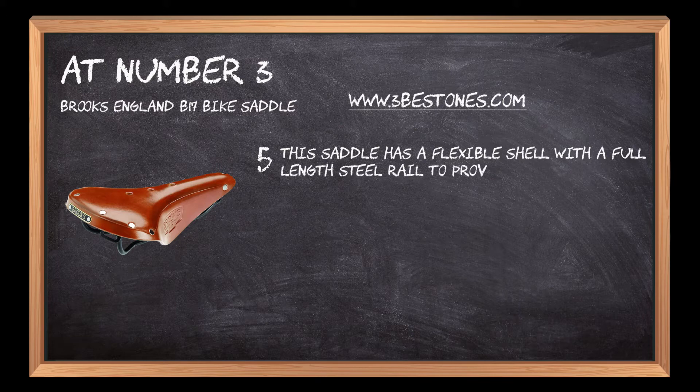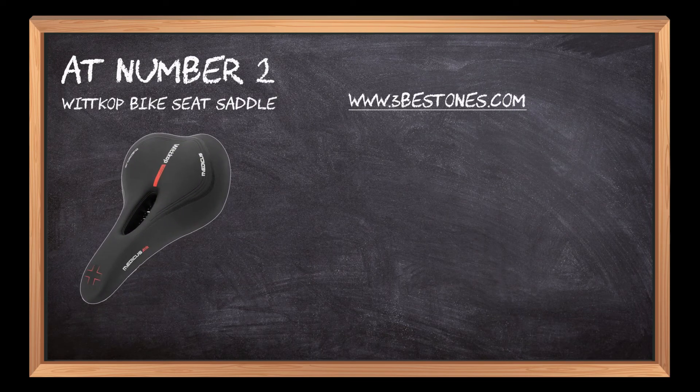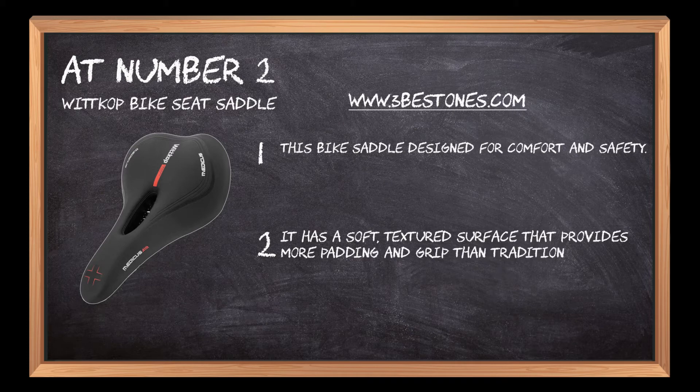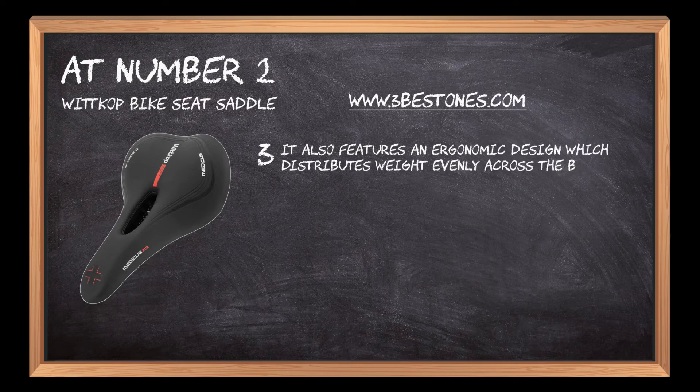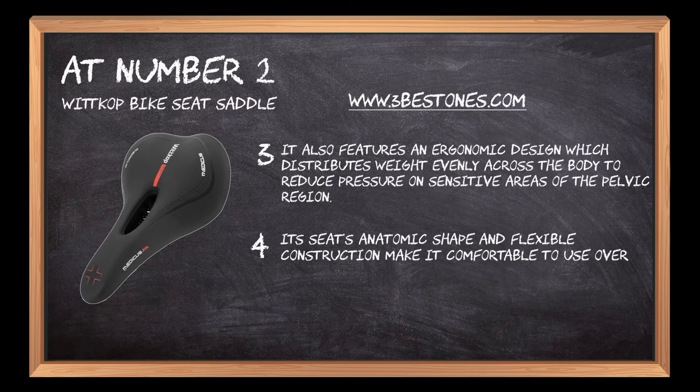This saddle has a flexible shell with a full-length steel rail to provide extra comfort and durability. At number two: Wittkop bike seat saddle. This bike saddle is designed for comfort and safety. It has a soft textured surface that provides more padding and grip than traditional saddles. It also features an ergonomic design which distributes weight evenly across the body to reduce pressure on sensitive areas of the pelvic region.